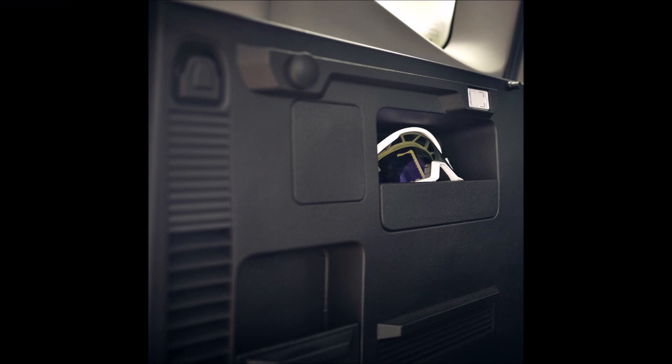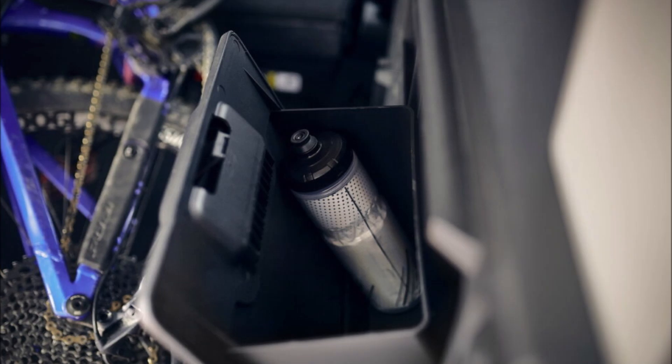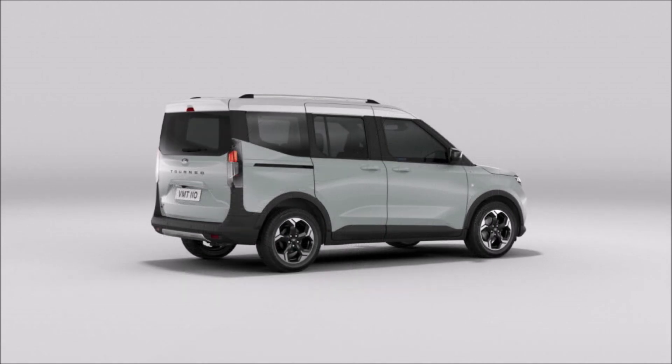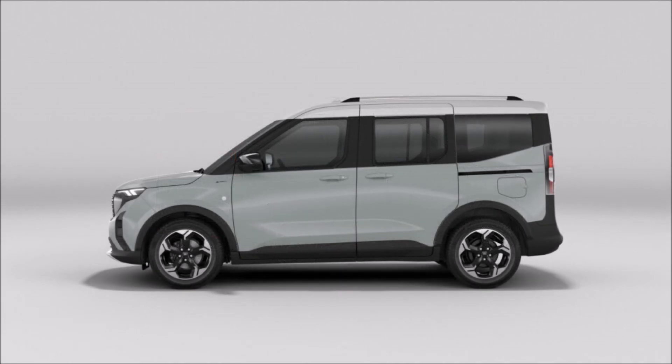The combustion engine Ford Tourneo Carrier will enter production in 2023, with order books opening in Europe this summer. Those interested in the fully electric E-Tourneo Carrier will have to wait, as production will commence in Romania in the second half of 2024, next to the mechanically related Puma. Ford has pledged to go EV-only in Europe by 2035, in line with forthcoming regulations, after it introduces 10 new EV offerings.